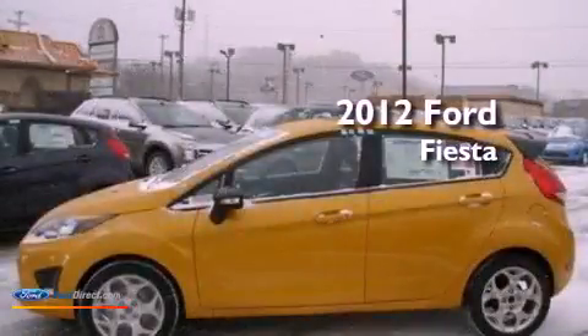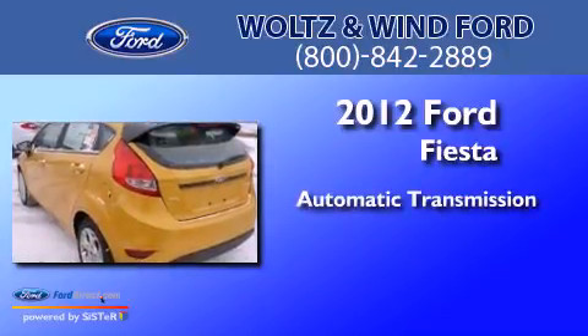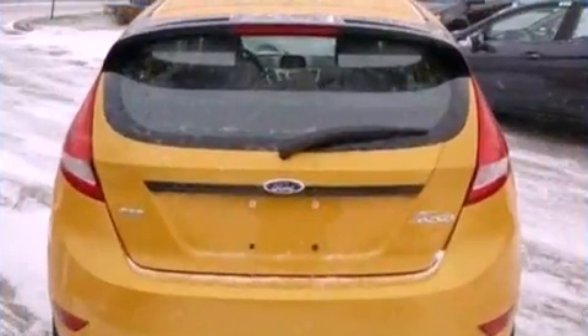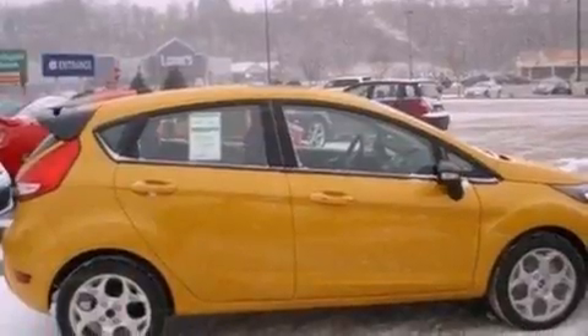This is a 2012 Ford Fiesta. This compact has an automatic transmission and an inline four-cylinder engine. Its top features include traction control and stability control systems, commercial free satellite radio, aluminum wheels, and a tire pressure monitoring system.